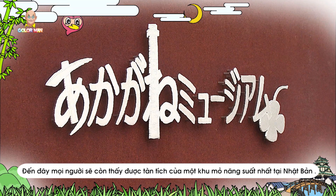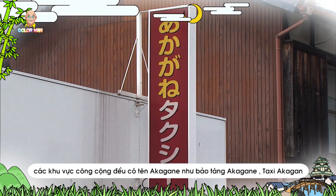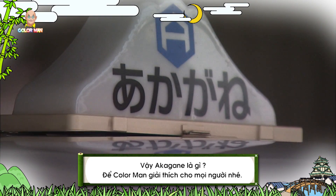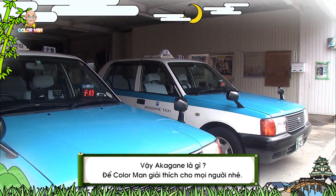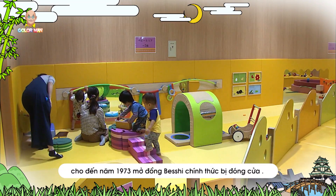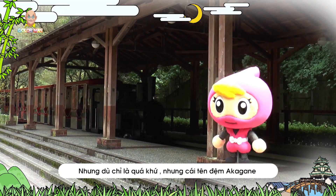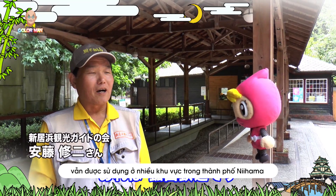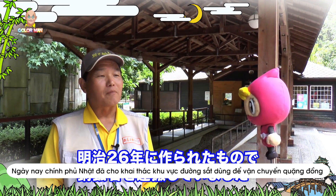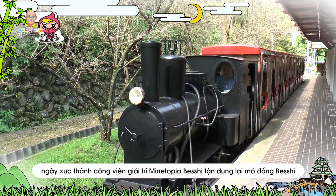What's special about Nihama City is that many restaurants and public areas here are named Akagane, such as Akagane Museum and Akagane Taxi. In Japanese, Akagane means copper. The locals believe that copper was the foundation of prosperity until 1973 when the Beshi Copper Mine was officially closed. Though that was just a belief in the past, Akagane is still widely used in many areas of Nihama City. Today, the old mining site has been turned into the Minotopia-Beshi theme park, including the mining railway that was used to transport copper ore.